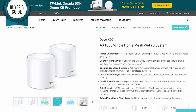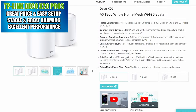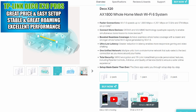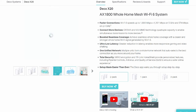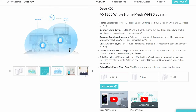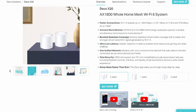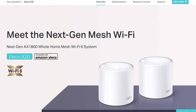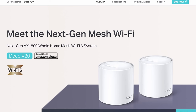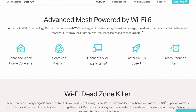The TP-Link Deco X20 is one of our favorite mesh systems because of its exceptional 2.4 and 5 GHz throughput performance. In our testing of the 2.4 GHz band, the X20 performed well up to 35 feet and only had a slight drop with no clear line of sight, achieving 100 Mbps at 70 feet. In our 5 GHz test, it achieved almost 400 Mbps up to 35 feet, dropping to around 60 Mbps from 35 to 70 feet. The X20's range on both bands was around 90 feet.